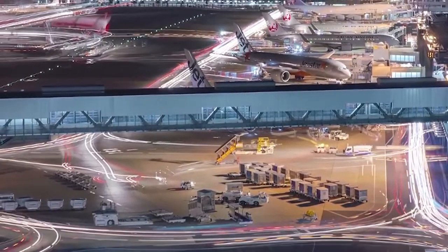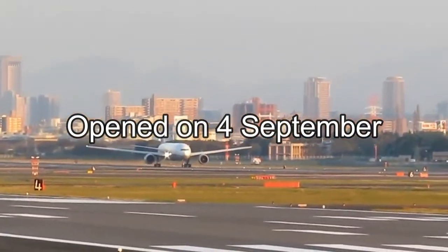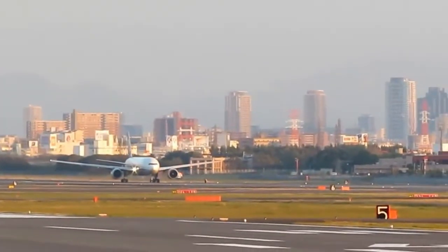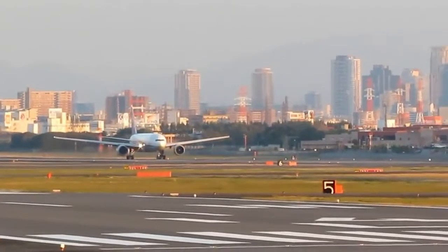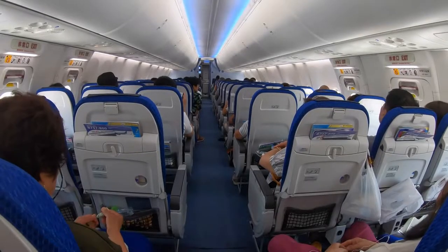Kansai International Airport was opened on 4 September 1994, to relieve overcrowding at the original Osaka International Airport — referred to as Itami Airport — which is closer to the city of Osaka and now handles only domestic flights.